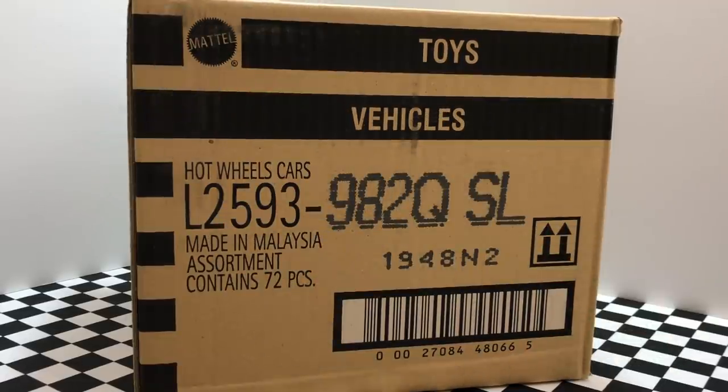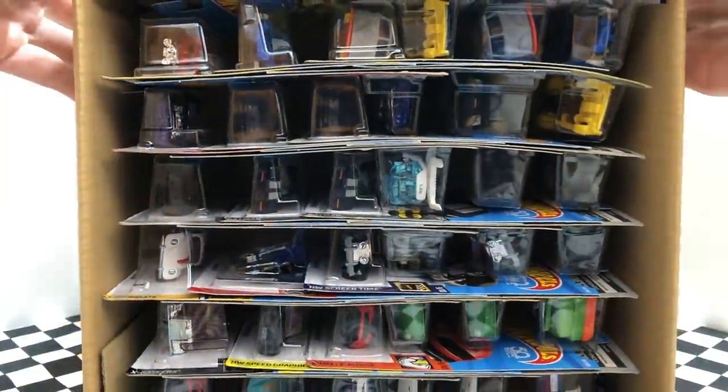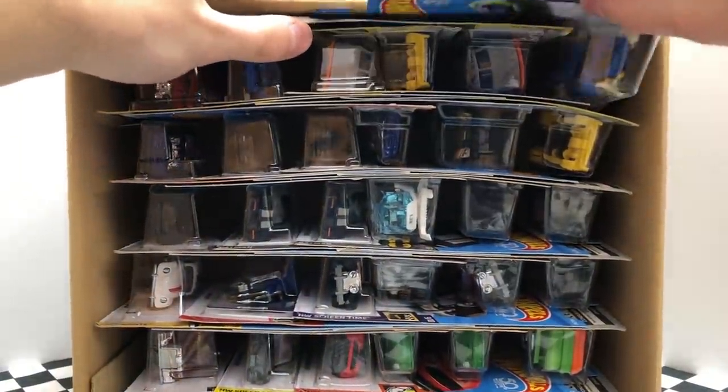Without further ado, let's crack open this case. I've been sick for over a week now and I couldn't wait to open this up, so let's get into it. All right, to start off our Hot Wheels Q case...